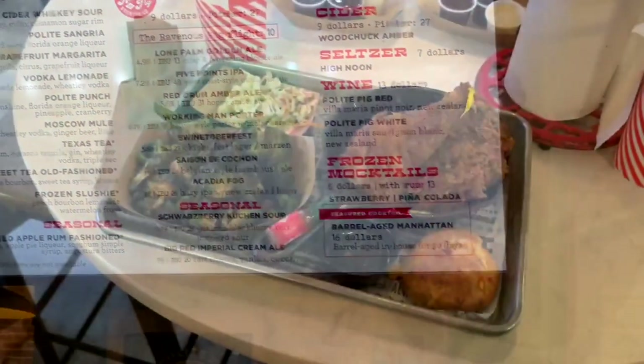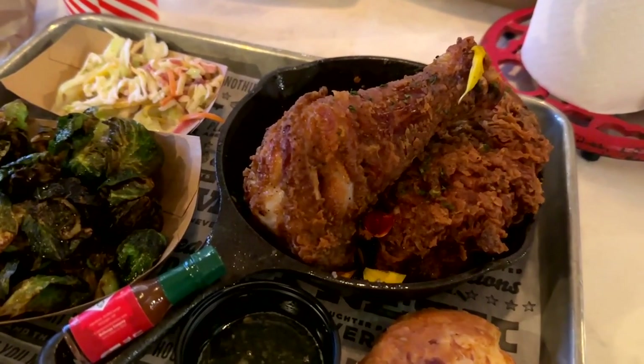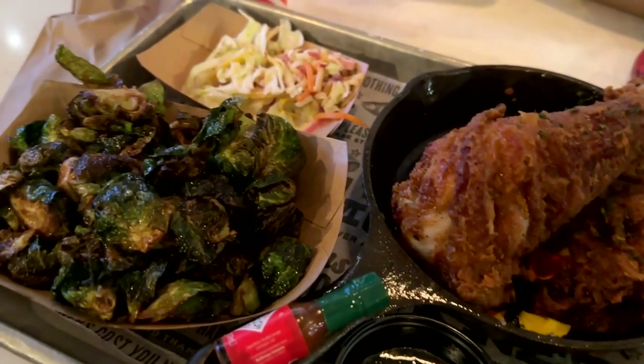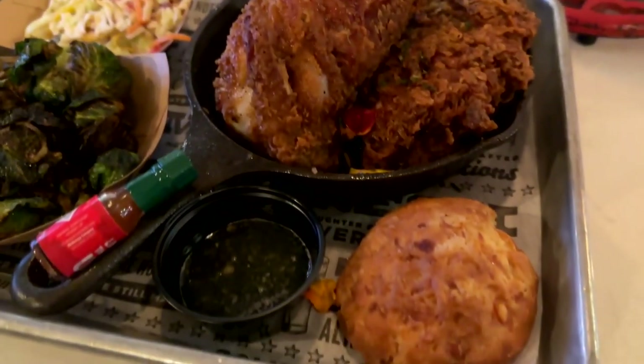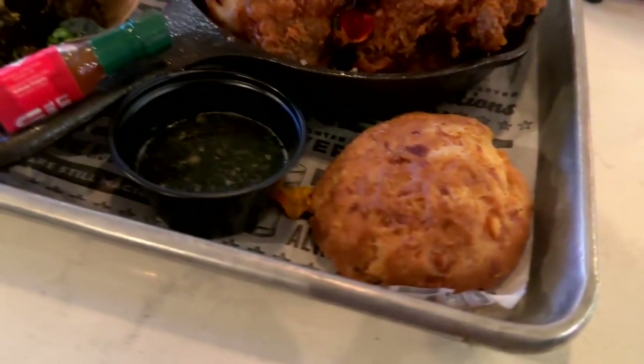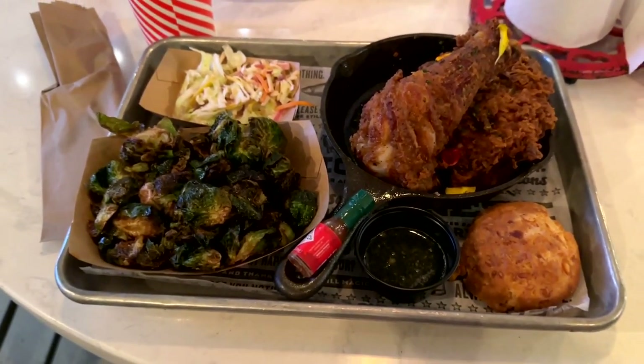This time we tried the sweet tea fried chicken, which comes with a cheddar biscuit and smoked jalapeño hot honey. There's some Brussels sprouts there as well as slaw. This chicken was really good, really well prepared, and the jalapeño hot honey is really good as well.